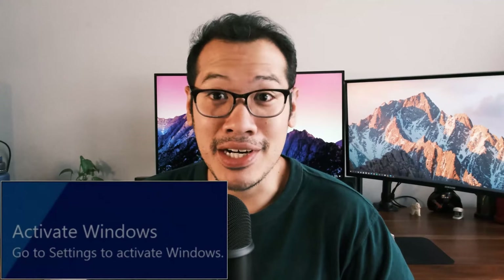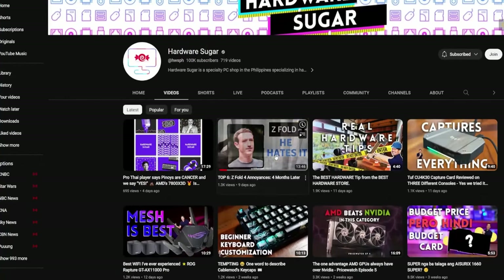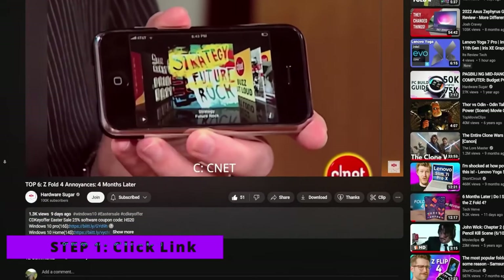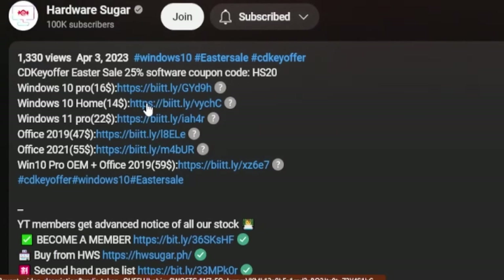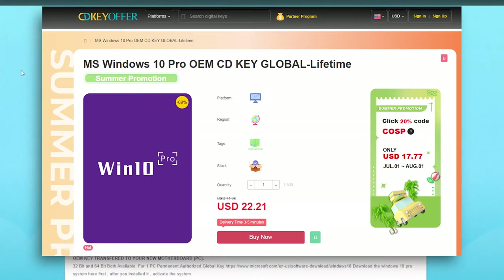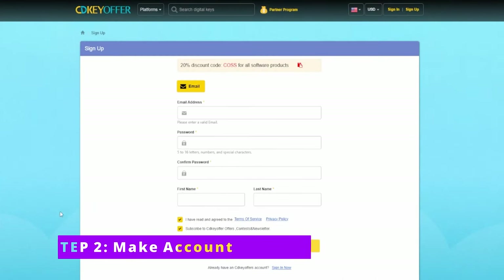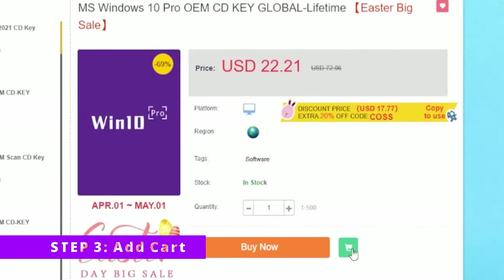Getting rid of that pesky watermark by obtaining an original and discounted Windows product key from our sponsor, CDKey Offer. Step 1: Click on the link in our video description corresponding to the version of Windows you want — I'll select Windows 10 Pro. Step 2: Make an account with CDKey Offer. Step 3: Add to cart.